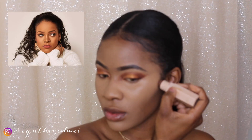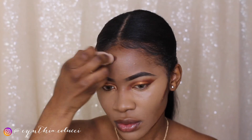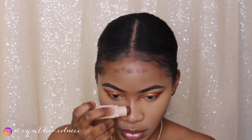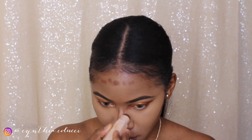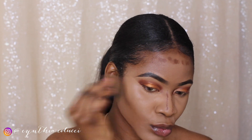Here goes the Fenty Beauty by Rihanna Matchstick in the shade Espresso, and I'm using it to cream contour. It's been a while since I tried cream contour, but I just wanted to use Fenty because that is owned by Rihanna.